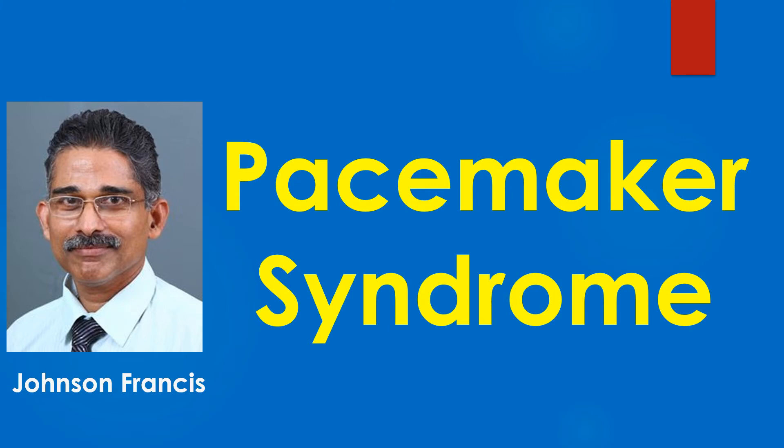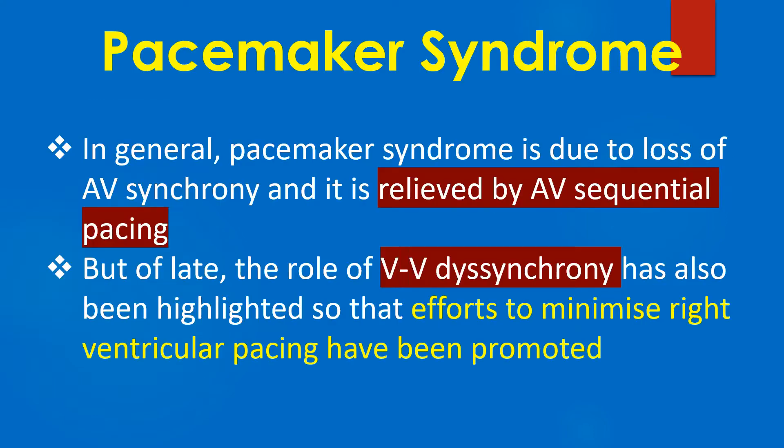Mitsui and Associates were the first to describe pacemaker syndrome in 1969 as a symptom complex associated with right ventricular pacing. In general, pacemaker syndrome is due to a loss of AV synchrony and it is relieved by AV sequential pacing. But of late, the role of VV synchrony has also been highlighted so that efforts to minimize right ventricular pacing have been promoted.